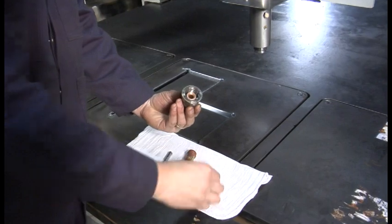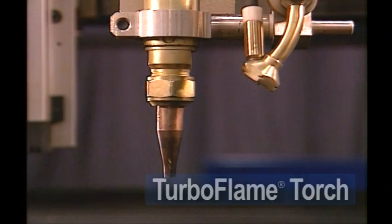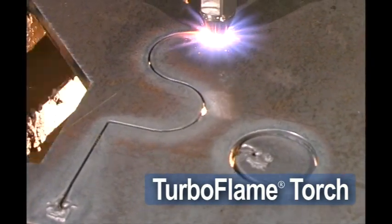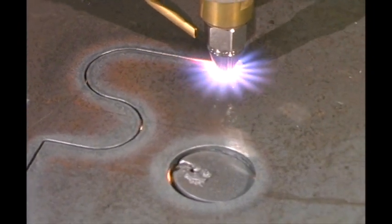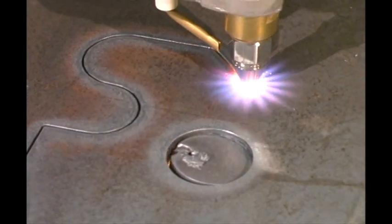It has internal ignition and it even has the ability to sense right to the very edge of the material. Changing consumables is quick with no need for tools. The Turbo Flame Torch is very versatile; it can be used with all fuel gases and is very safe to operate. Oxygen consumption is lower, which reduces the cost of operation.